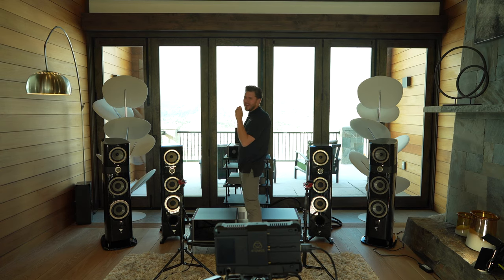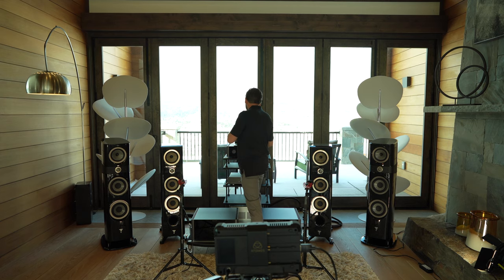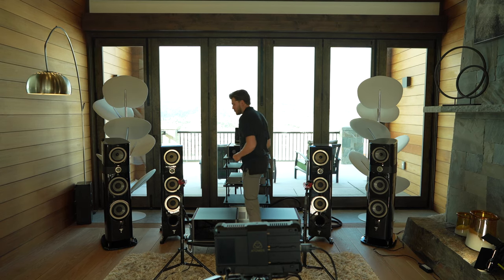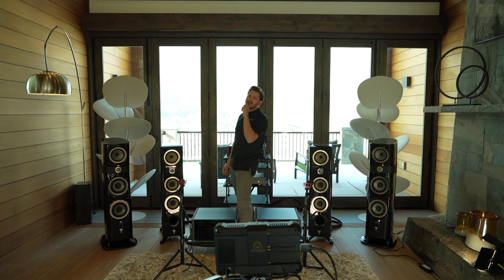We've got one more demo on these Cantas for you. We're going to do a little bit of jazz — "In a Sentimental Mood" from Sonny Rollins. This is a master track. [Music plays] And then we're going to have a little fun and get a little risqué with "24 Karat Magic" from Bruno Mars. This is also a master track off of Tidal.